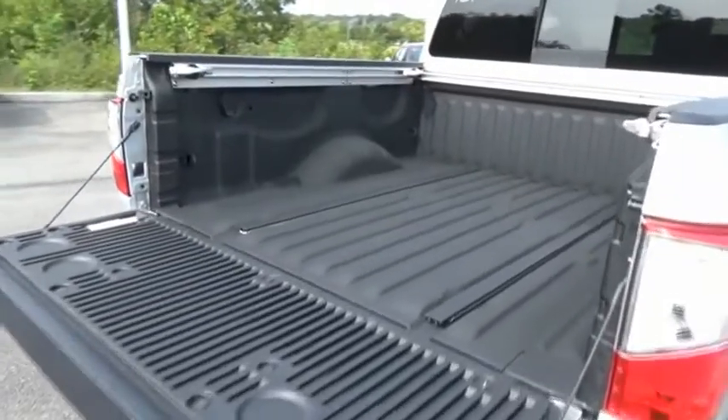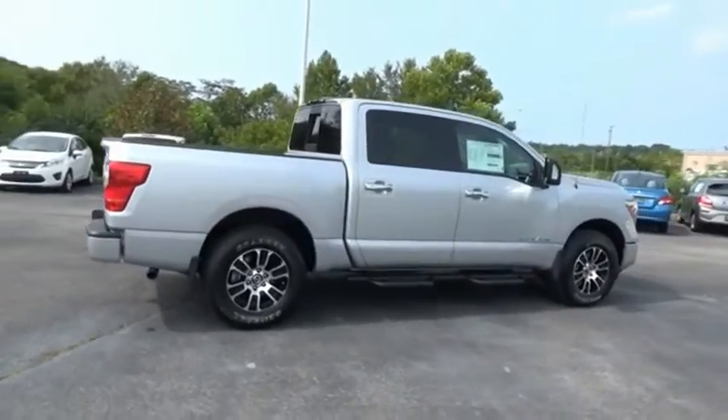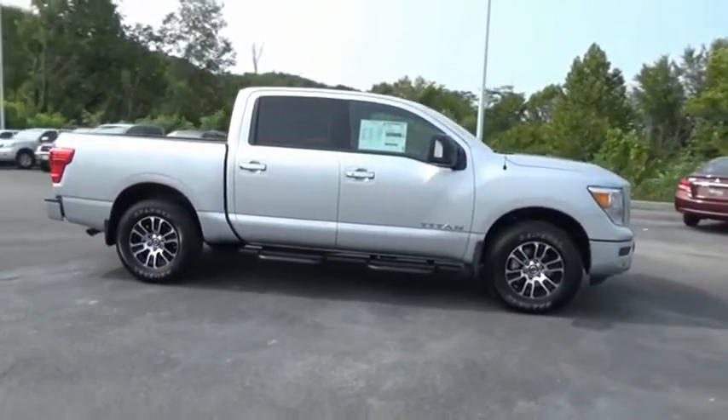The massive interior cabin boasts a fold-up rear bench seat and a flat loading floor. When it comes to power and comfort, the Titan can't be beat. Come take a test drive today.